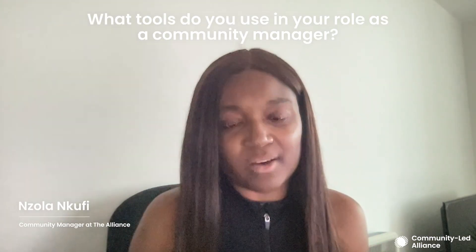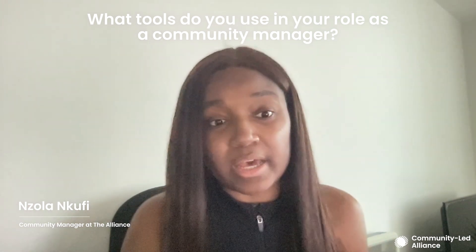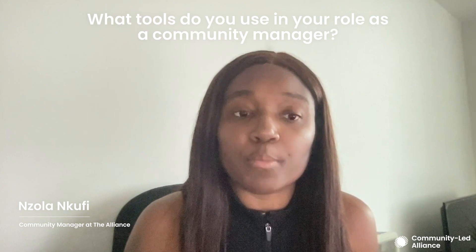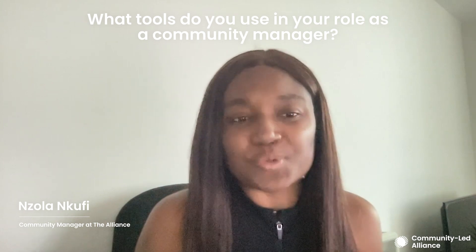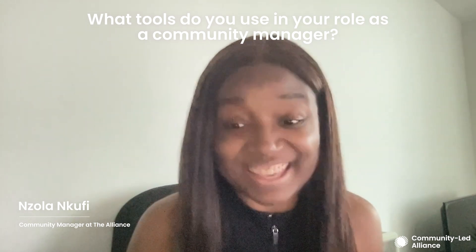On the alliance side it's quite simple as well. We use Slack, we use Common Room, we use Google Meet for a lot of our virtual meetups, and we use Riverside for podcasts and interviews. We do use quite a few different tools, but I don't know where we would be without Slack.